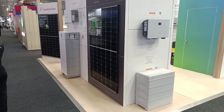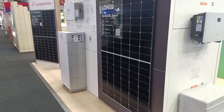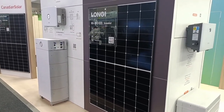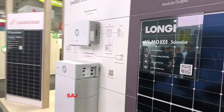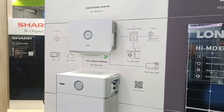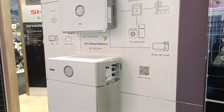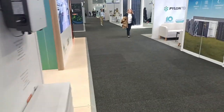I'm now at the One Stop Warehouse stand. One Stop Warehouse are a national wholesaler — we deal with them a fair bit, so they carry quite a range of different products. Saj — however you pronounce it — is a brand we haven't had much to do with. There's a ten kilowatt single-phase, I'm not too sure what I'm looking at. But I know this one — I've installed this one many times.